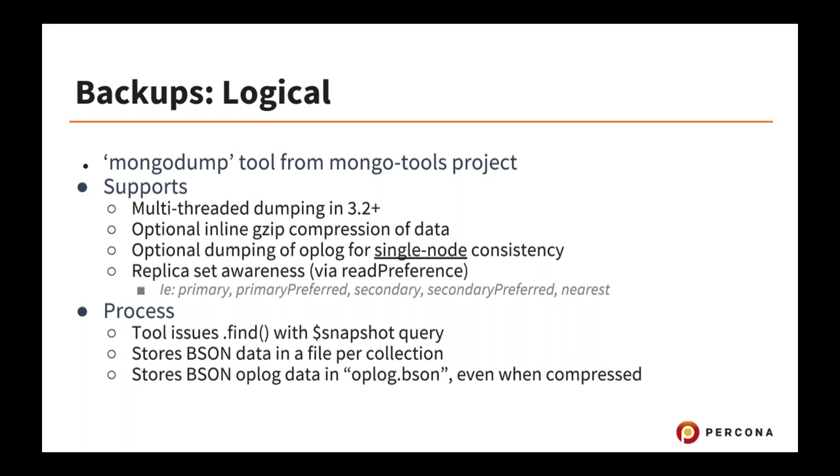MongoDump is a logical backup tool — that's the default tool shipped with MongoDB since probably the beginning. It now supports multi-threaded dumping in 3.2. So even if you're not using 3.2, upgrade your MongoDump binary to 3.2 and you'll get multi-threaded dumps. Gzip compression was also added to MongoDump in 3.2 and above, and that compression happens in parallel — dumping two or four collections at once while gzip-ing those at the same time.